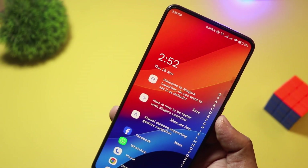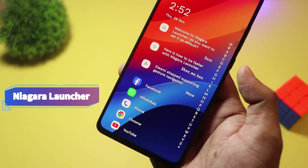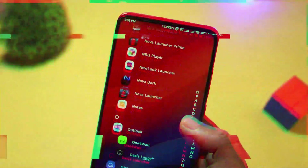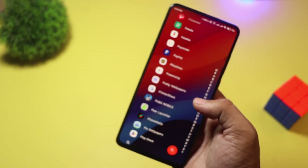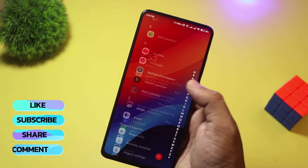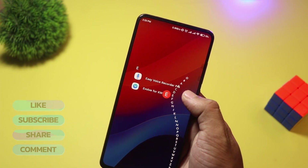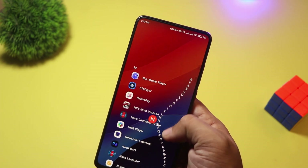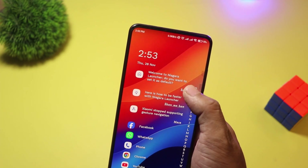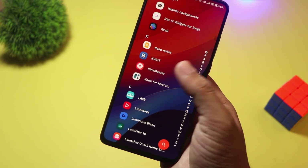And finally, at number 1, we have Niagara Launcher. Minimalism meets functionality with Niagara Launcher. This sleek, gesture-based launcher is designed for one-handed use, making it perfect for larger phones. It displays a vertical scrolling app list, allowing quick access to your most used apps while keeping distractions away. With its lightweight design and smooth animations, Niagara Launcher is free, but premium features unlock deeper customization. If you want a fast, elegant experience, give it a try.